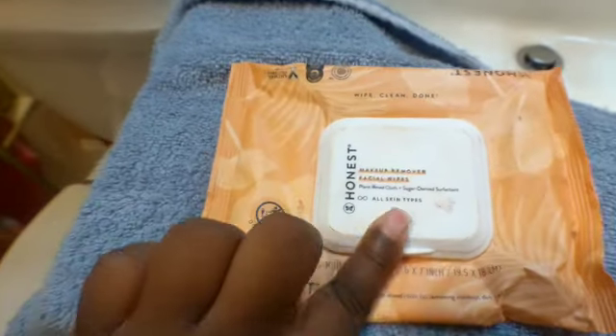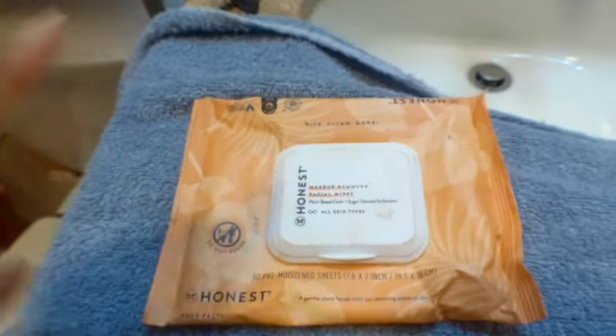Look at my towel — no makeup at all. Look how clean that is from washing my face twice and using those Honest makeup removers. Everything has dried up, including my moisturizer, and I have no foundation or product left on my face.